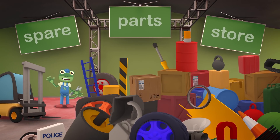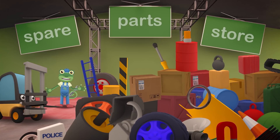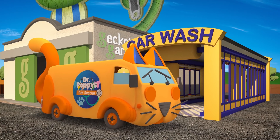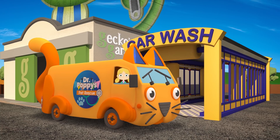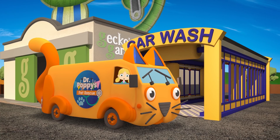Hello everyone! Dr Poppy's acting very strangely today — she's asked me to come over here to the spare parts store to look for some traffic cones, but I can't find them anywhere! Hello everyone — it's Gecko's birthday today, so I'm trying to keep him away from the garage while we set up his surprise birthday party!